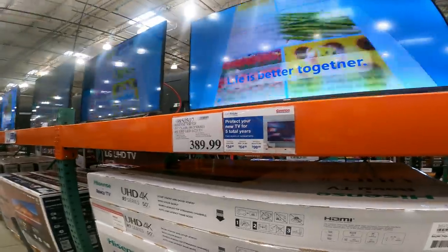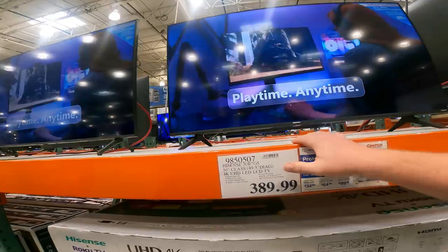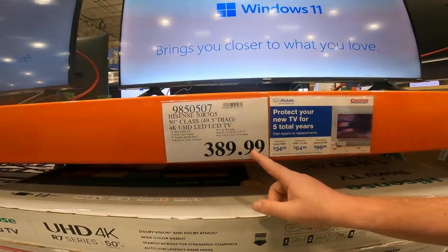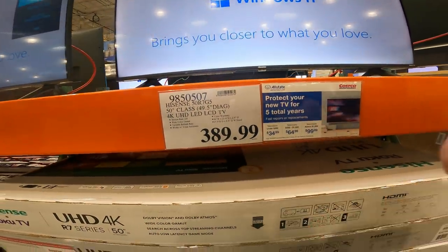We've got some updates. This is cheaper than Walmart right now. The iSense 50-inch, 49.5-inch diagonal, 4K UHD LED LCD TVs are $389 right now. Item number 985-0507.